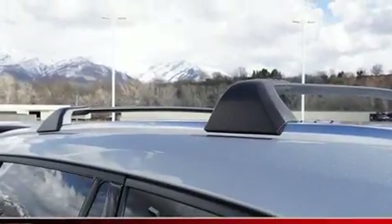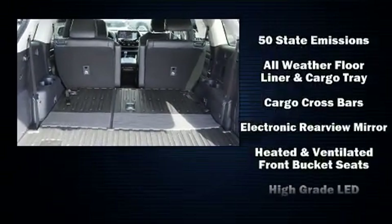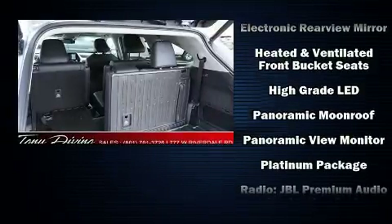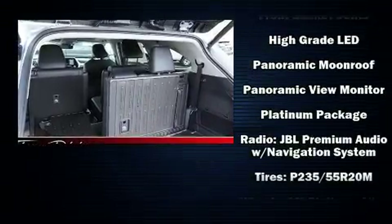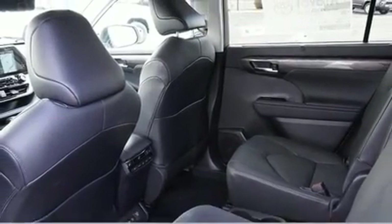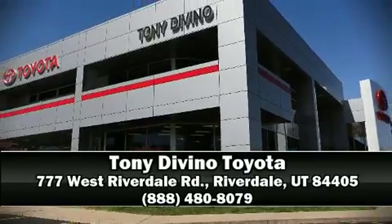Audio features include an AM/FM radio and 11 speakers, yielding maximum audio versatility. Toyota also prioritized safety and security by including traction control, brake assist, and four-wheel disc brakes with ABS. Please don't hesitate to give us a call.